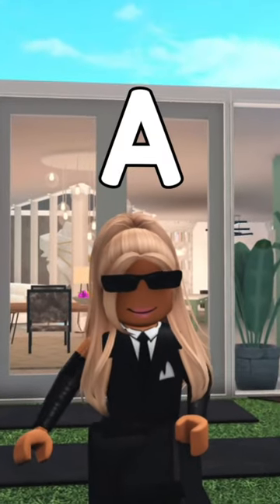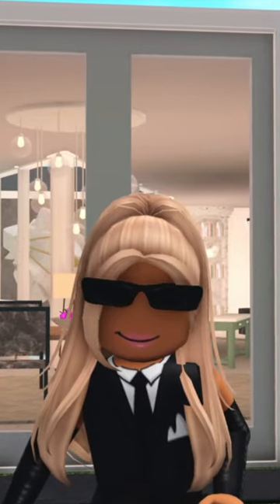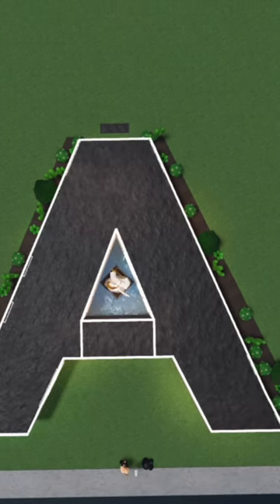Have you ever wondered what the letter A would look like if it was in the shape of a house? I turned the letter A into a house in Bloxburg, and this is how it went. Here's the view from the top, and then here it is with the roof.